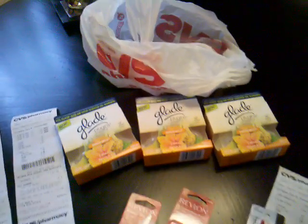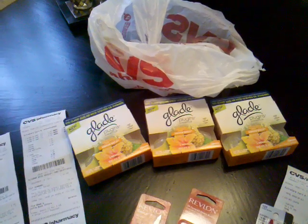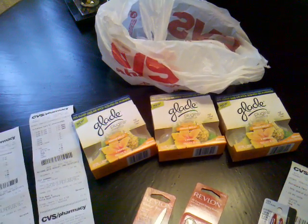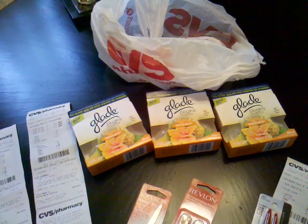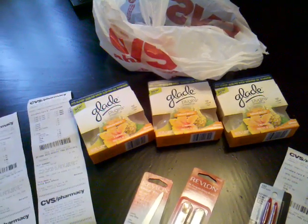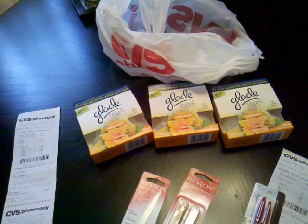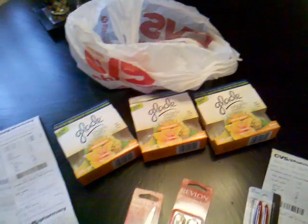Then I did the Glade deal right here where you spend $12 and you get $4 in extra care bucks. I used two $1 printable coupons from smartsource.com and then I used $1.50 off one twin pack from a coupon insert — I think it was a Red Plum. I used my $6 in extra care bucks along with those coupons and ended up paying like $5.50 for three of those, which I thought was good.